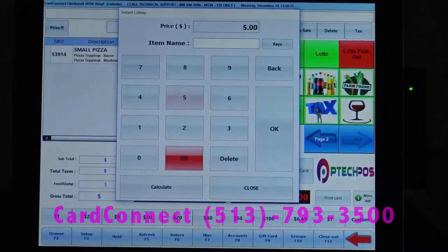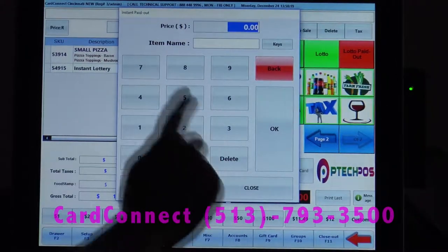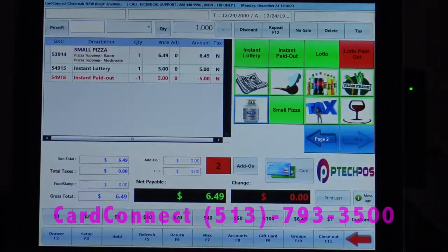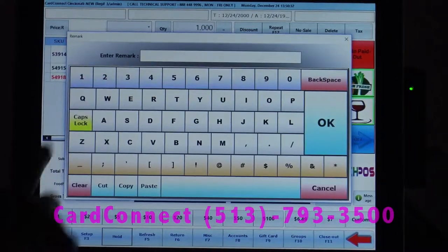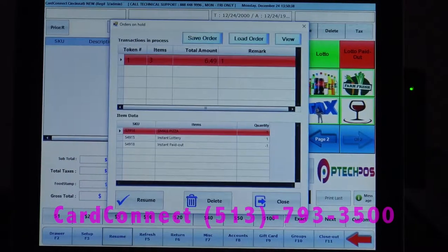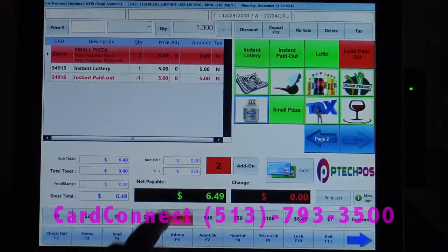We're going to do a lottery ticket. Let's say they buy a $5 lottery ticket and also redeem a $5 lottery ticket. And if the person forgot their wallet, you can hold the transaction, type in a description, check out the next customer, and then go ahead and resume that transaction by bringing it back up. Go ahead and pay them out.